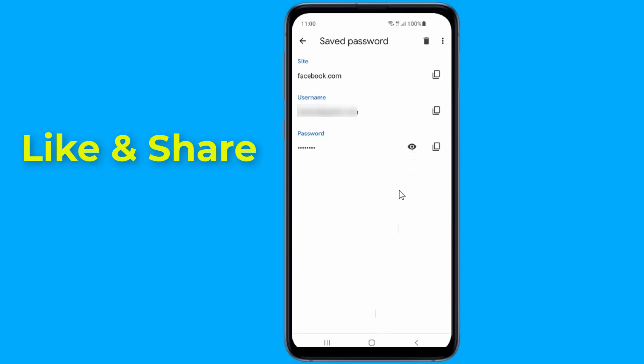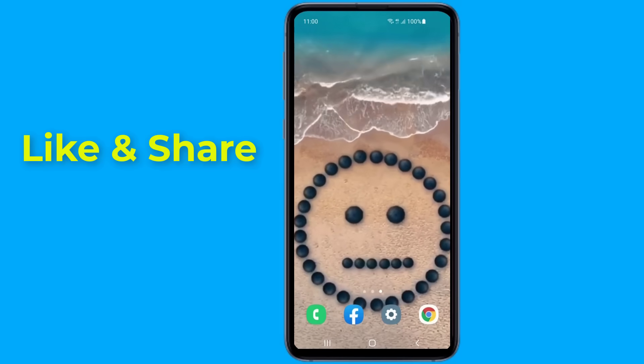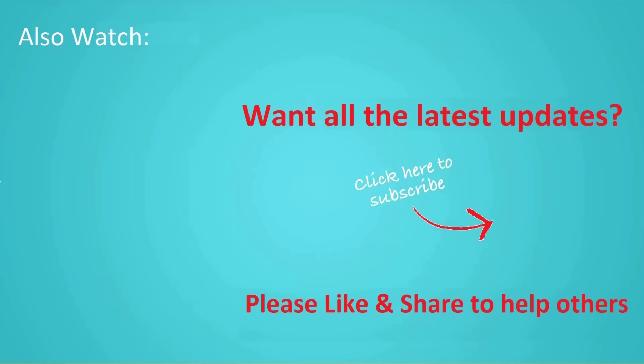The saved password will be revealed and you can remember your Facebook password. This is the easy way to see your Facebook password if you forget it. Hope this video helps you know your Facebook password without changing it. Thanks for watching, and don't forget to hit the like button and share it with your friends. If you want more videos like this, tap the subscribe button and join us.